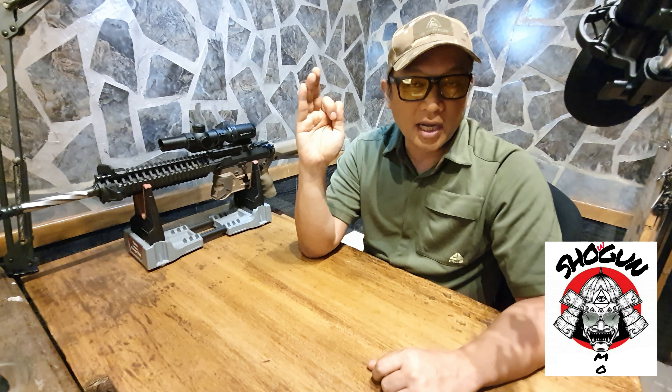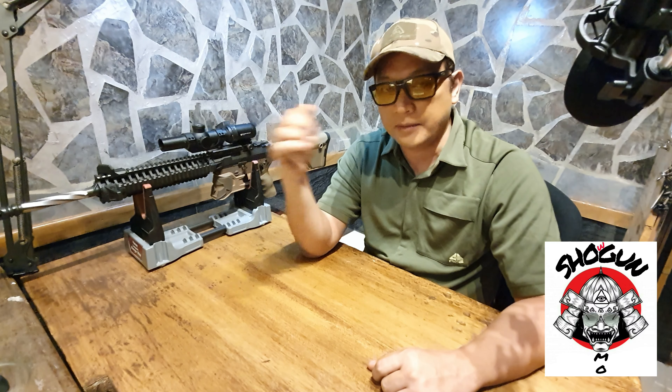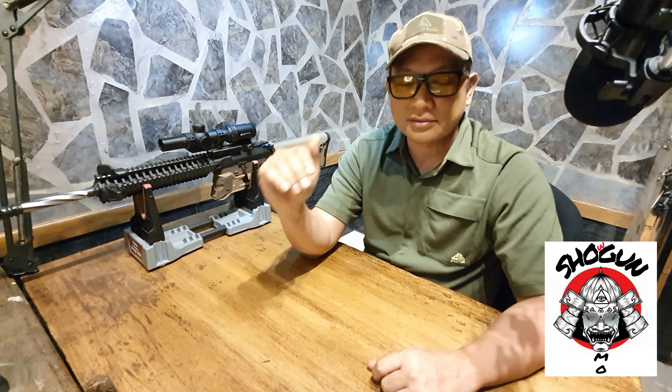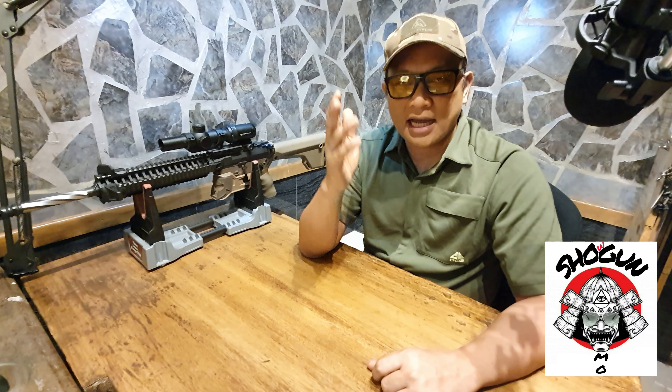After three shots, yung baril mo kung mabigat yan, that will wobble. Hindi mo na makukuha yan — kahit gaano ka kagaling, hindi mo ma-estabilize, no? Unless gaanan mo. Some people are going light, some people are going heavy. As you can see, I'm using a standard gun — wala kong scope dyan. These are all iron sights. I chose this position where kita ko lahat.